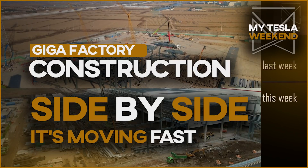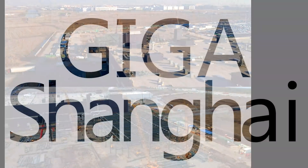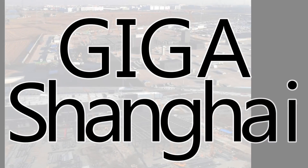All factories — Giga and their respective progress for the week ending January 25th. Welcome to MyTesla Weekend.